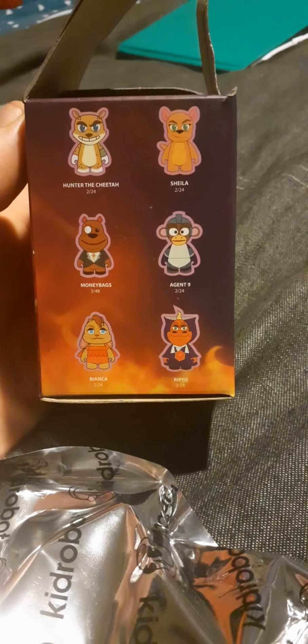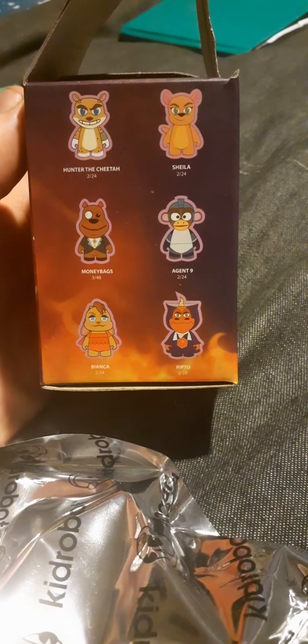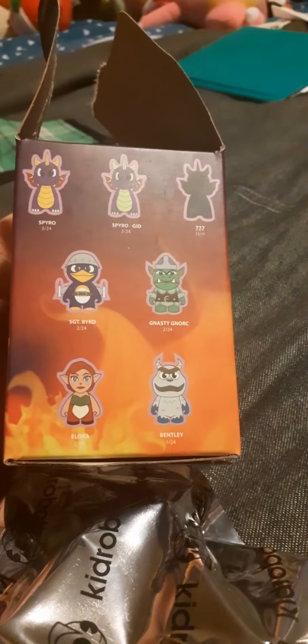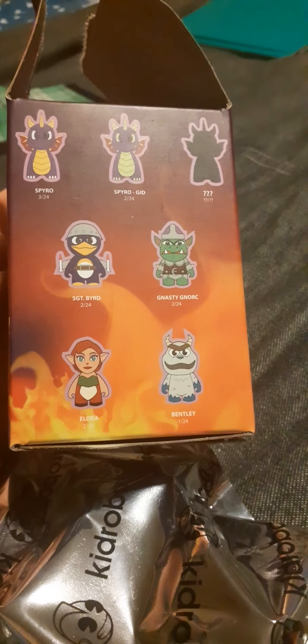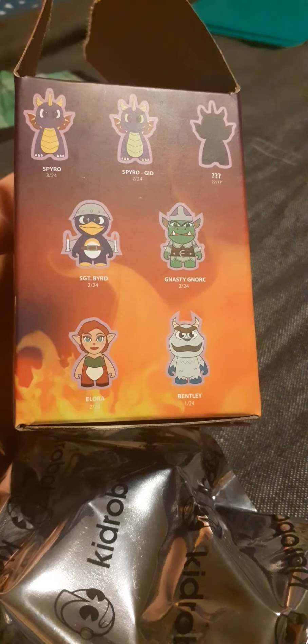He suggested it might be a Spyro sort of thing, so I'm hoping for Spyro myself. We've got so many different choices here: Cheetah, Sheila, Moneybags, Agent Nine, Bianca, Ripto, two different Spyros — maybe three if it's a secret one — Sergeant Bird, Nasty Nork, Olga, and Bentley.